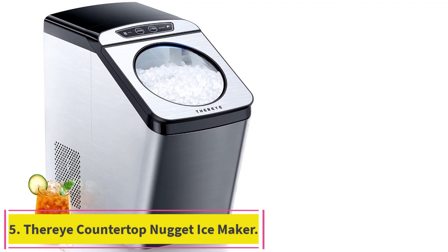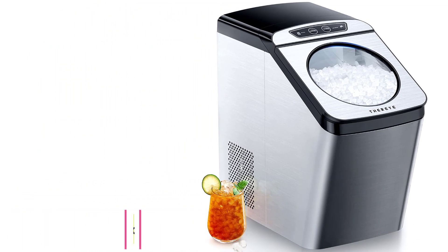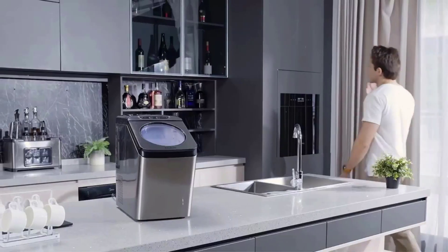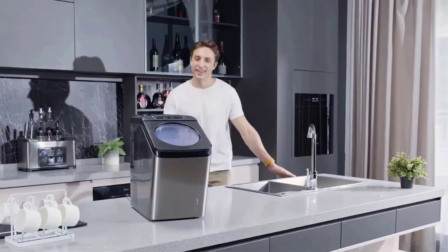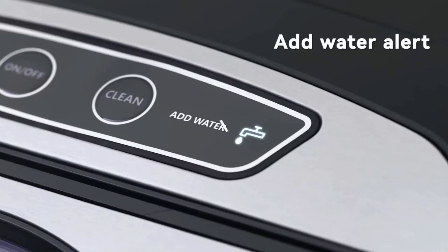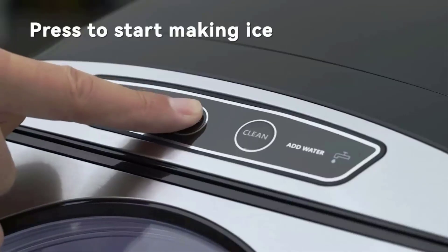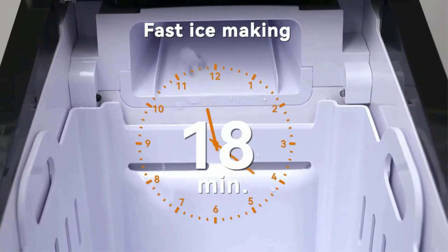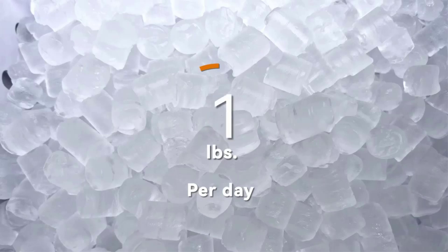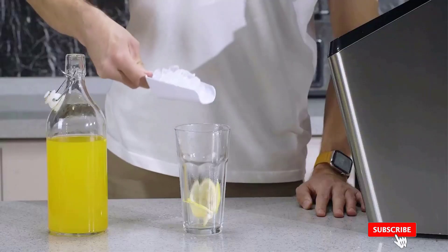Number 5: the Theroy Countertop Nugget Ice Maker. Compared with traditional hard cubes, crunchable and softer nugget ice is made from compacted ice flakes. Optimal melting speed considerably retains the original flavor of your drinks like cocktails and other beverages. A 3-quart water reservoir and powerful compressor allow up to 30 pounds of ice per day. Ice is ready within 15 minutes, with auto/manual water refill — you can connect the included 10-foot inlet hose for easy, hassle-free filling.